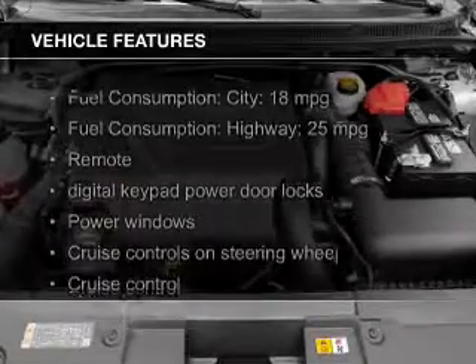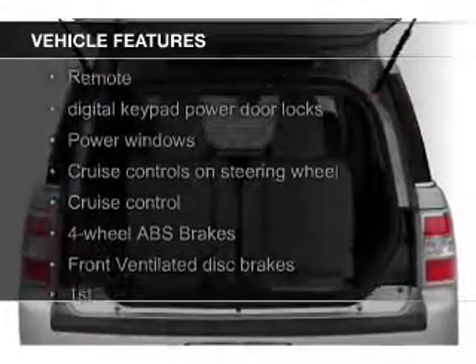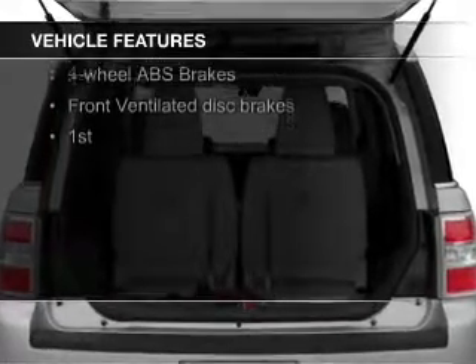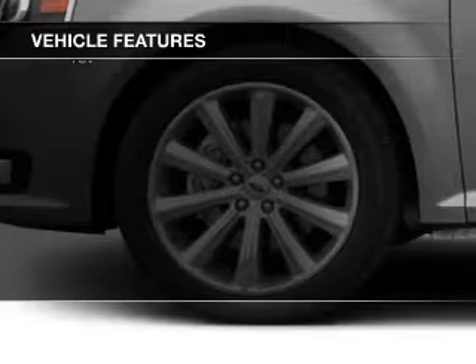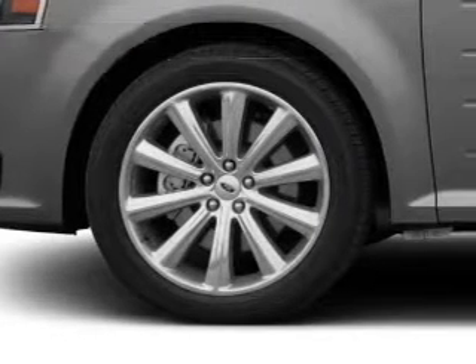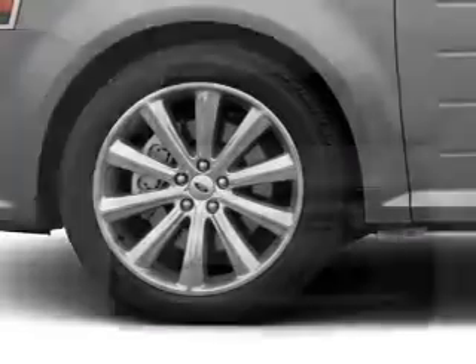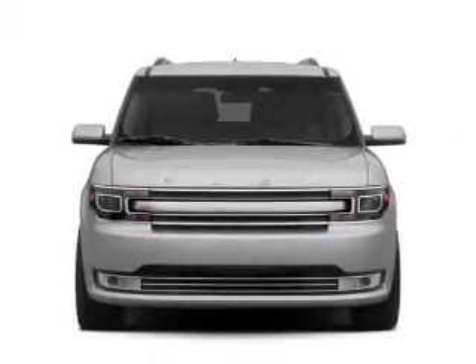The features include electric trunk, power folding mirrors, Bluetooth connectivity, Ford Sync voice activation, Sirius XM satellite radio, digital audio input, steering wheel controls, aluminum rims, auto-dimming mirrors, and a tilt and telescopic steering wheel.